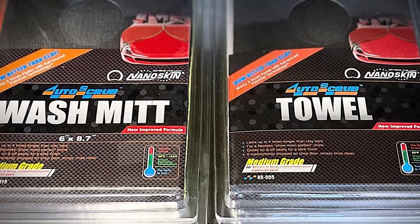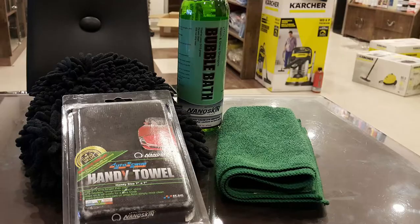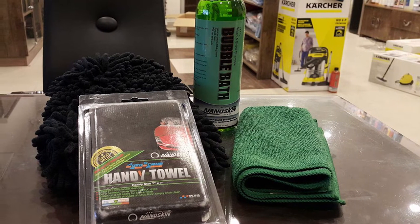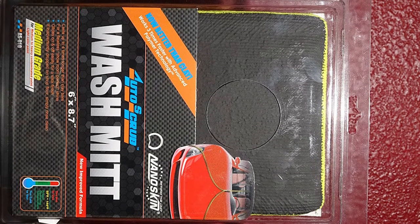If you doubt its abilities, try washing your car with a sponge, then wash using this mitt combined with a lubricant, and you will see how effective it is at spotting impurities and getting rid of them. The actual reason behind its production is for use in the final cleansing step of your vehicle before you go on to polish and wax.